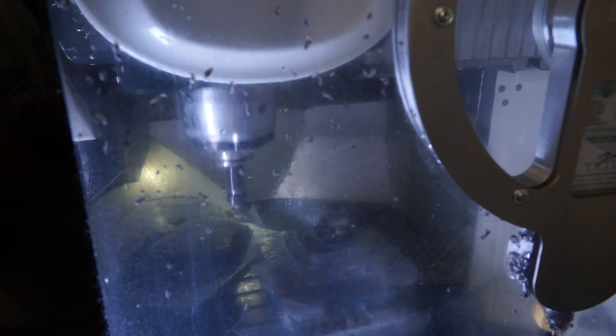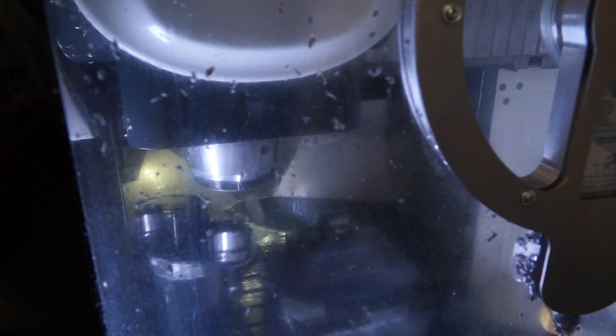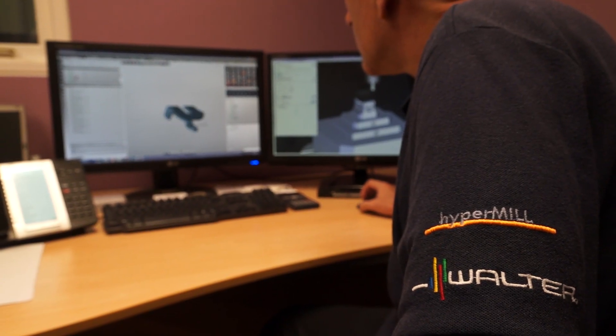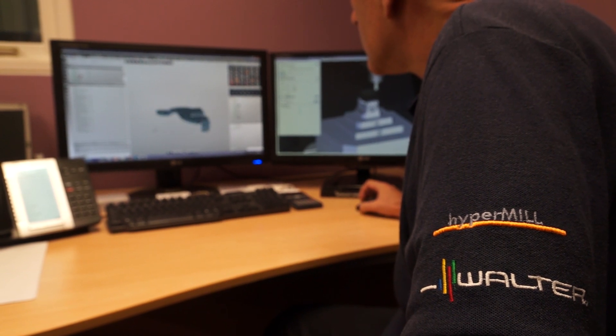Yeah, we've got a suite of HyperMill posts for all our machines — our Fanuc and our Hyder Haynes. Previously, to change from one machine to the other used to require quite extensive changes. But now, because we've had the posts tailored by OpenMind to do exactly what we want, we can change from one machine rapidly to another. As long as the job's been programmed in HyperMill, there's no issues.